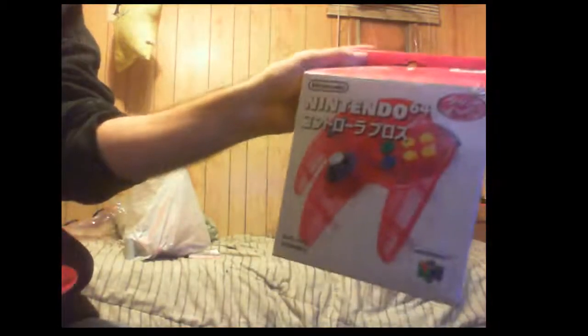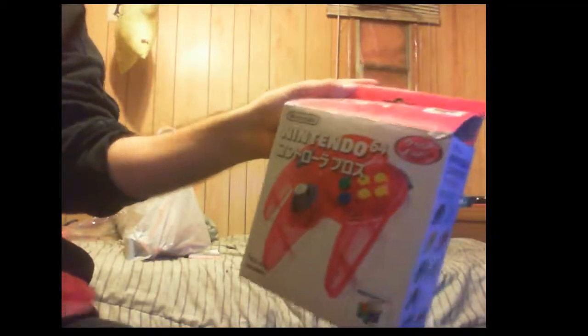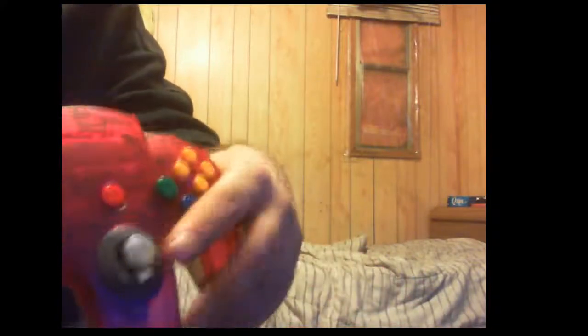We got the Watermelon NC4 controller in the box here. I'll just open this up now for the first time. Sticks pretty good, no wiggle at all, pretty smooth. I'll give this stick a solid 9 out of 10, possibly 9 and a half. Pretty sick controller.